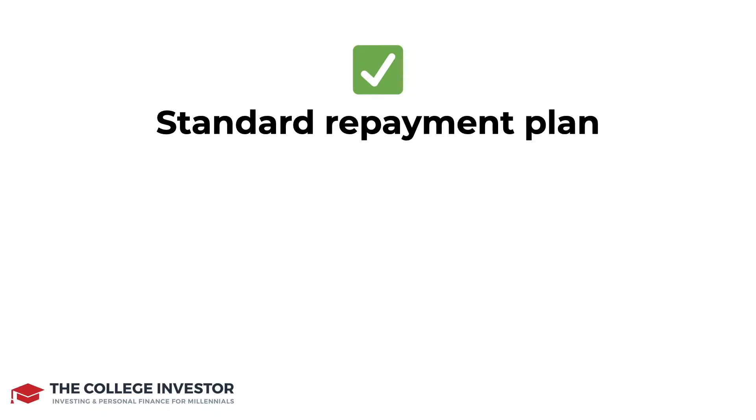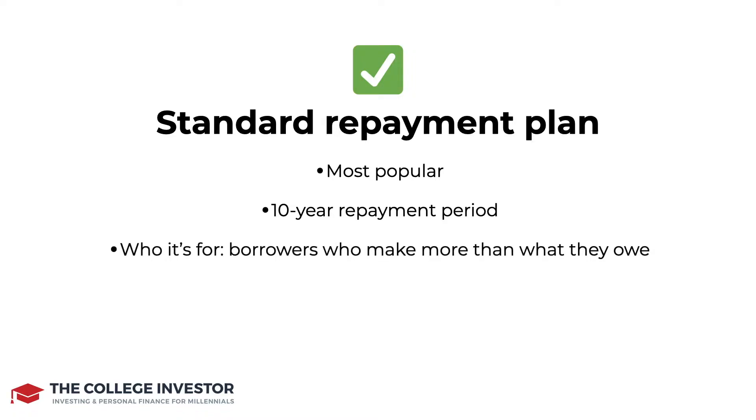The standard repayment plan is the most popular. It's most likely going to be what you default into if you don't pick another option for repaying back your student loans. This is a 10-year repayment plan, and it's typically for people who make more than what they owe. So if you make a $40,000 salary and you owe $25,000 in student loan debt, it's very likely you can succeed on the standard repayment plan.